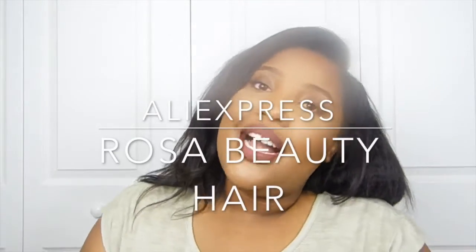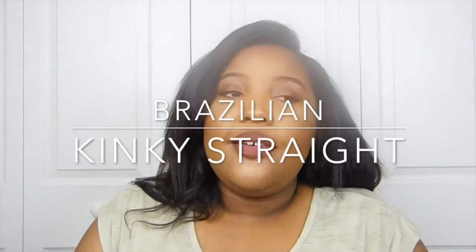Welcome back to my channel. This is Ashley and I'm here to bring you a hair review and an initial opening of the AliExpress Rosa Beauty hair. I ordered four bundles in this textured kinky straight.